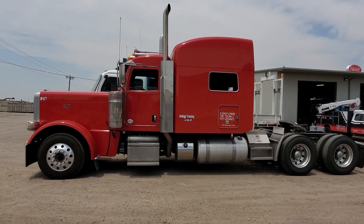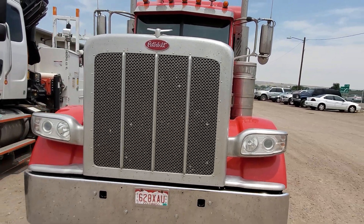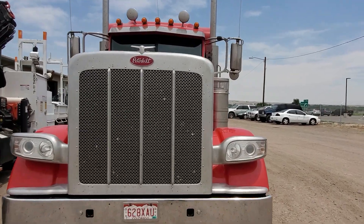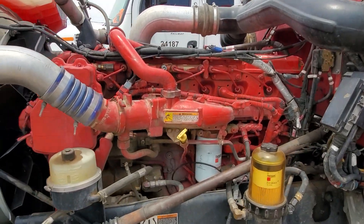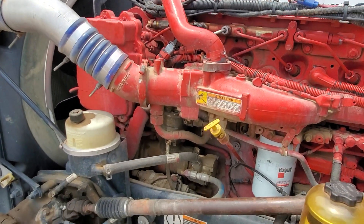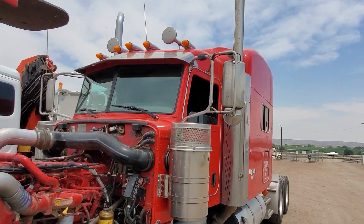It's got a 525 ISX Cummins in it. It was a livestock hauler and it's been well maintained — we've pretty much touched this truck the whole time. It's viper red in color. We have done an overhaul on this truck that we have paperwork on, so it was done through us. I can't remember the mileage on when we did it, but it does have disc brakes front to back and it's had a clutch recently put in it.